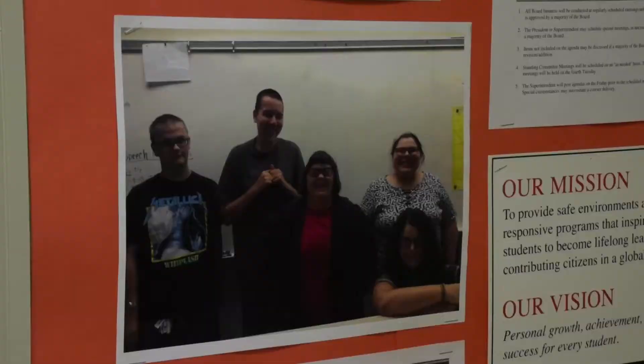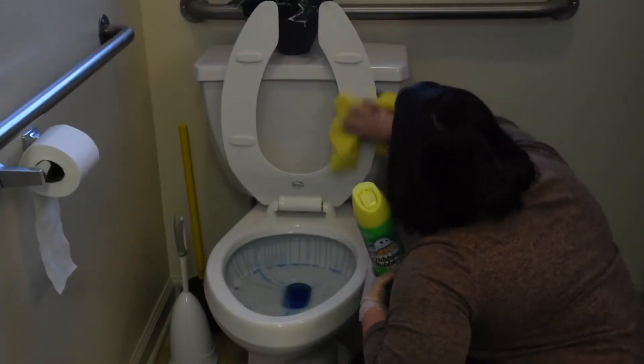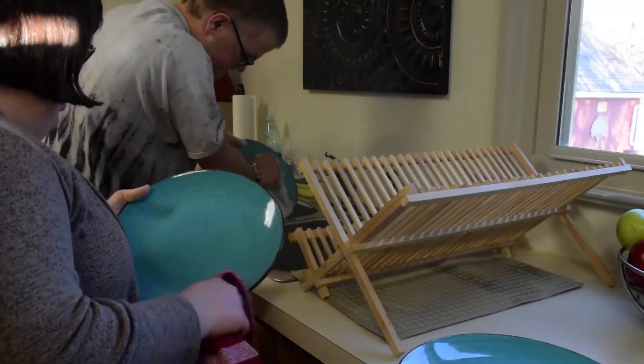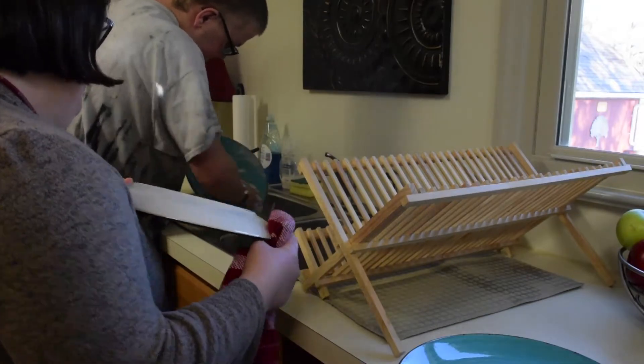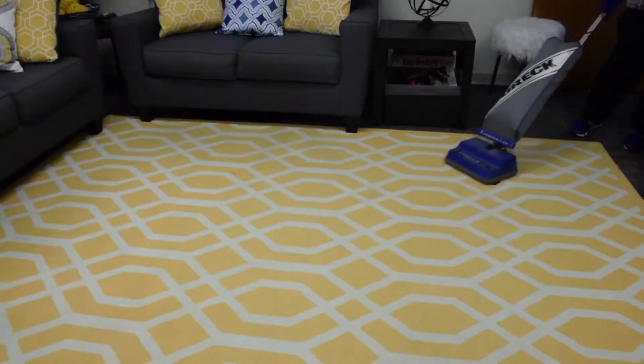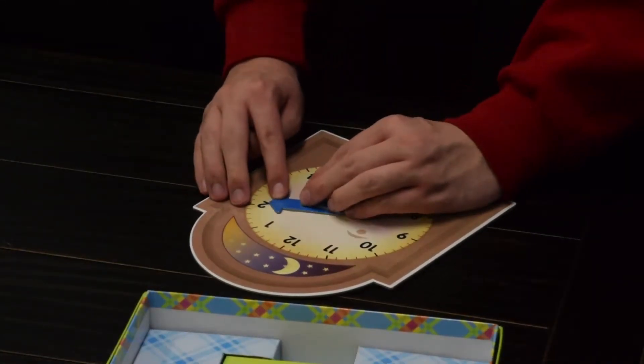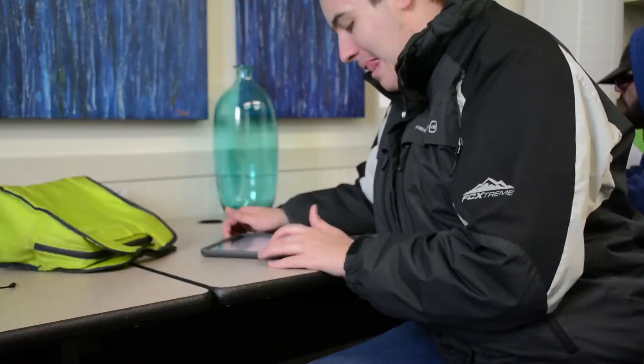Everything runs just like a house. They participate in chores just like you would at home, and they all have duties that they complete each week. At first we focused on the basic skills — the cleaning, the dish washing, laundry, vacuuming, making a bed.